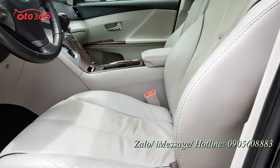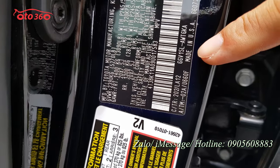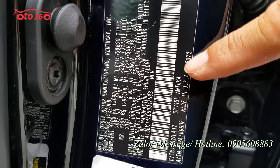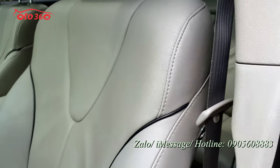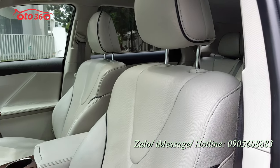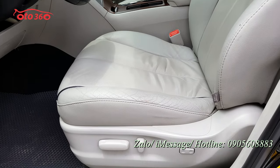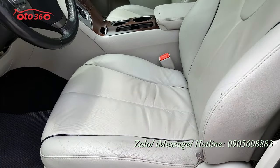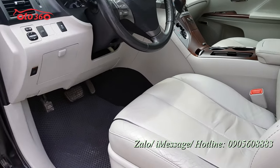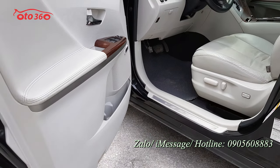Đây là tem của nhà sản xuất — chiếc xe được sản xuất tại Mỹ, Made in USA, sản xuất năm 2009. Toàn bộ nội thất da cao cấp còn nguyên bản theo xe, ghế chỉnh điện rồi, còn nguyên bản luôn — rất là đẹp. Toyota Venza, một chiếc xe sang của Toyota đấy.